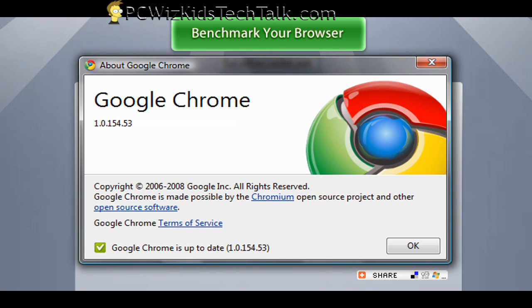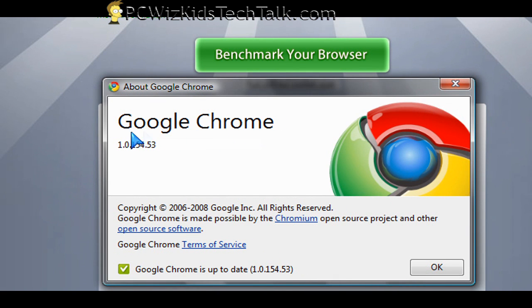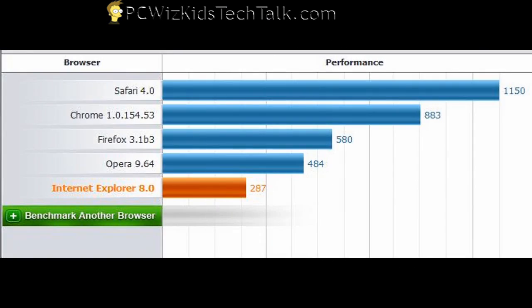And Google Chrome — the latest version I've got installed scored a nice, healthy 883 points. So second place to Safari.